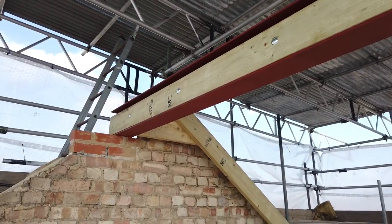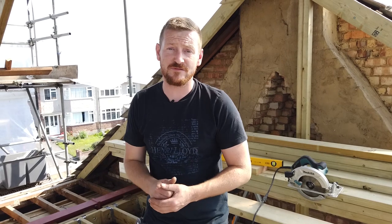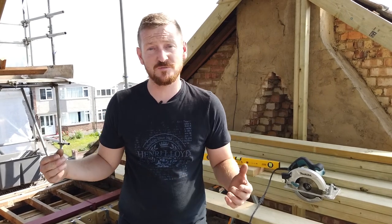It's all been passed by building control — we had the officer up here today and they've passed everything, so everything's running smoothly. Stay tuned for the next video and you'll see the finished product of the structural work.